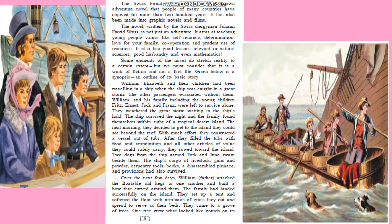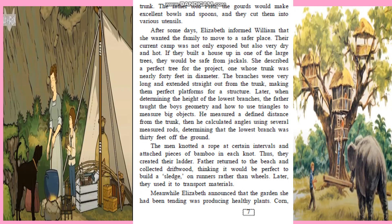William, Elizabeth, and their children undergo a lot of hardships, weathering a great storm. They strove hard to make their lives comfortable. First, we see that they make a home. William, the father, attached floatable old casks they had carried to the island to one another and built a bow that curved around them. They set up a tent and softened the floor with armloads of grass they cut and spread to serve as their beds.